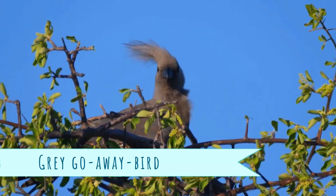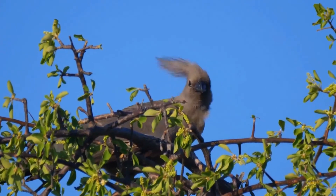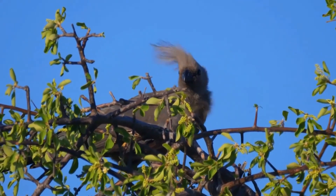The grey go-away bird, also known as grey lowry, grey luri, or cuevole, is a bold and common bird of the southern Afrotropics.